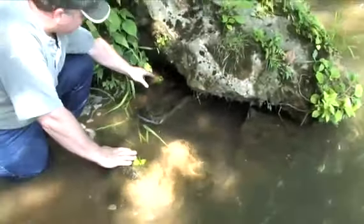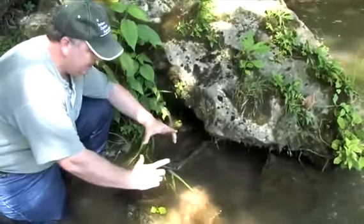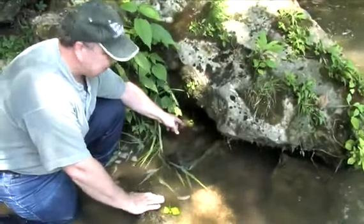Down here I can see his entire shell back here. He's not that big, he's about this size, and I've got a clear view of his tail.